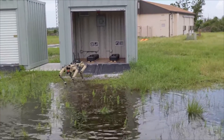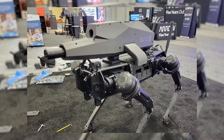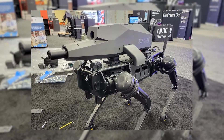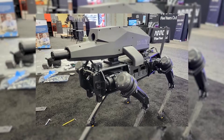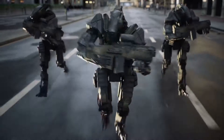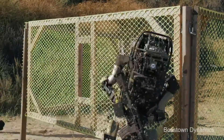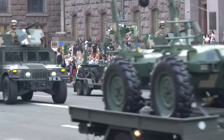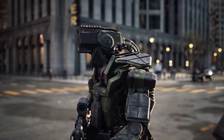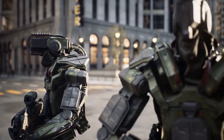Other companies, like US firm Ghost Robotics, are less worried about making their robots into weapons. Ghost Robotics recently showed a four-legged robot with a gun on its back, and their robots are already being tested by the US military, which could lead to future robot soldiers. This has made some groups call for a ban on robot soldiers and military machines.